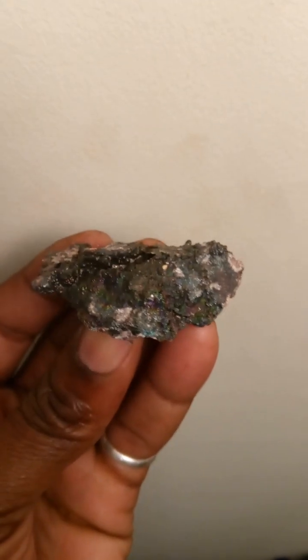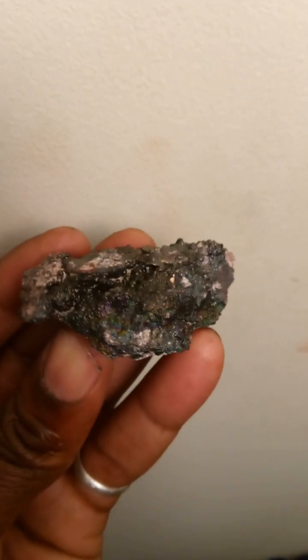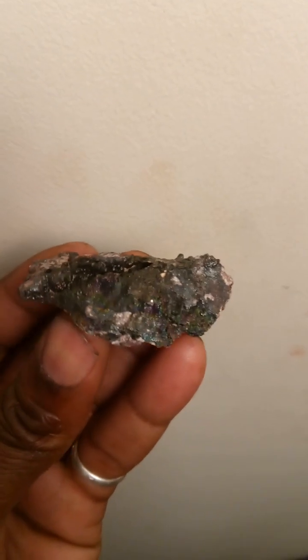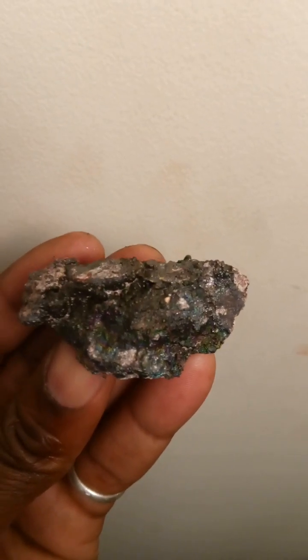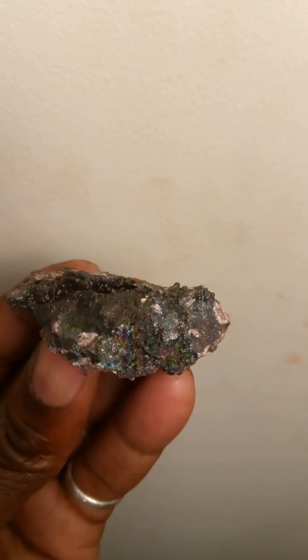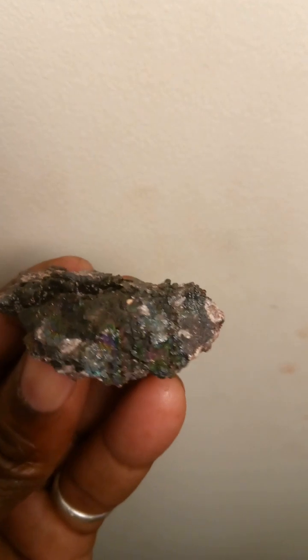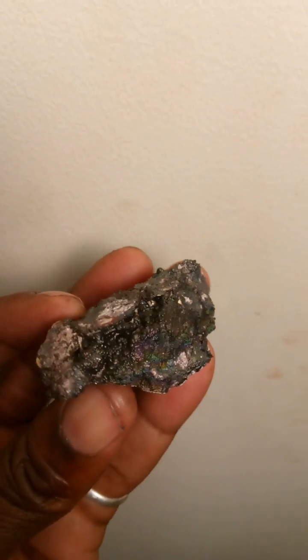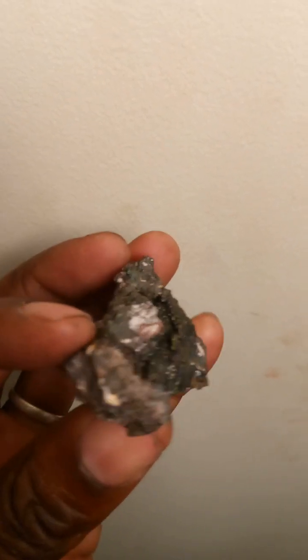Here's another piece that I found from the same location. Different colors — it has yellow to activate the solar plexus as well. You can see the purple, the blue, green. The rainbow is activating all chakras.